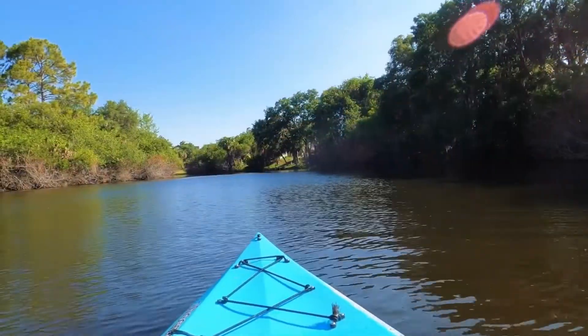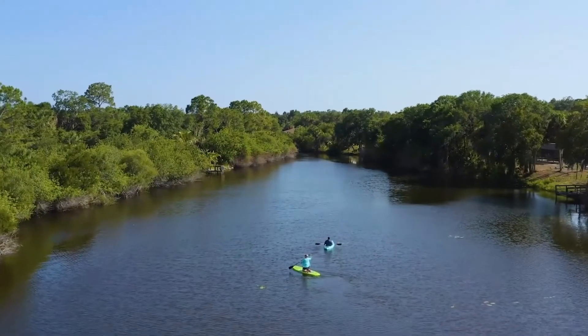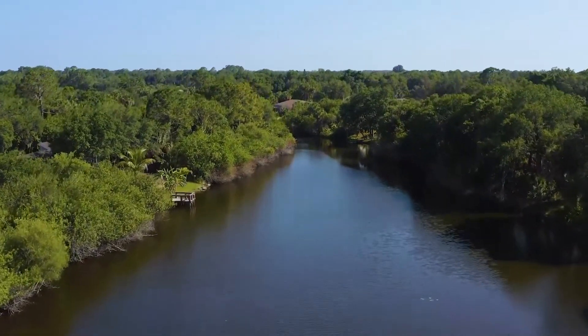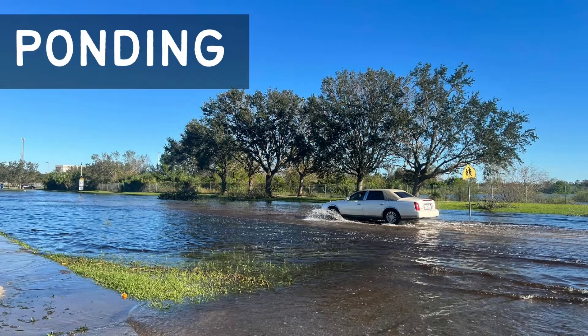As the city of Northport is located at the low end of the Big Slough Watershed drainage system, the city's current flooding and water quality conditions are attributed not only to the city's growth, but also to upstream runoff in the DeSoto, Manatee, and Sarasota County portions of the Big Slough.